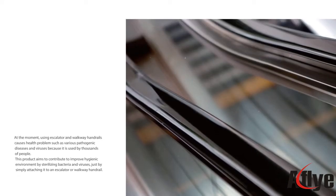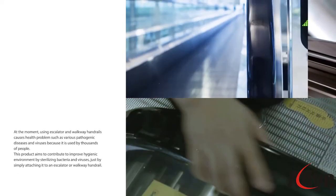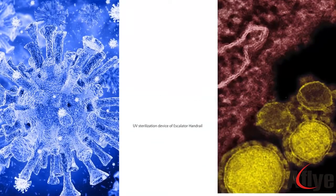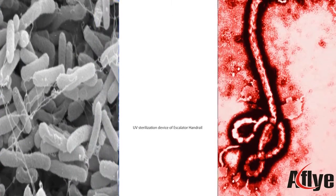At the moment, using escalator and walkway handrails causes health problems such as various pathogenic diseases and viruses, because they are used by thousands of people. This product aims to contribute to improving hygienic environments by sterilizing bacteria and viruses.